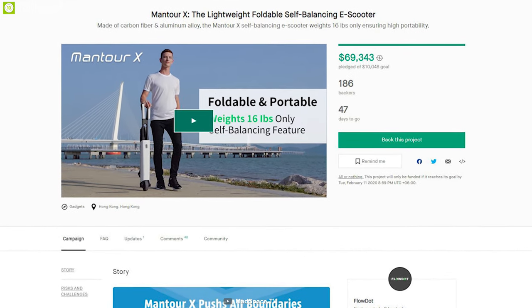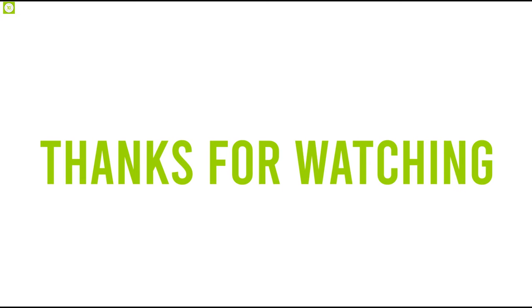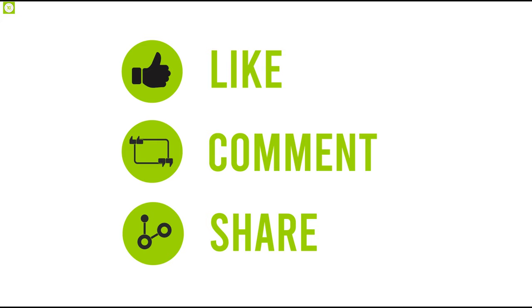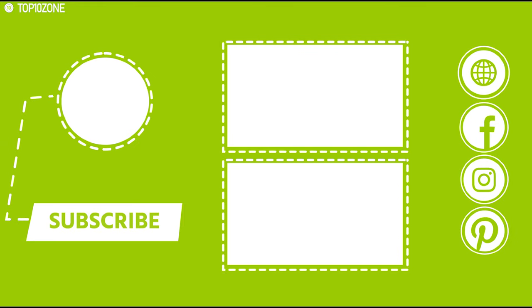The Montour X has gone through its successful crowdfunding campaign on Kickstarter, raising $65,000, and is on its way to Indiegogo soon. That was all about the top 10 crowdfunding projects of December. Do like this video, share it with your friends, and comment below to let us know your thoughts. Subscribe to our channel if you want to see more videos like this.